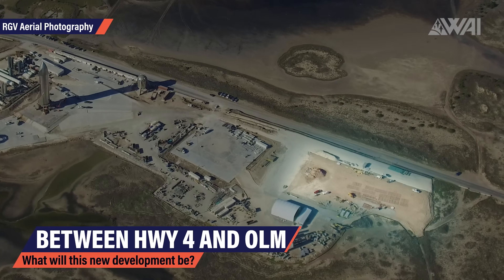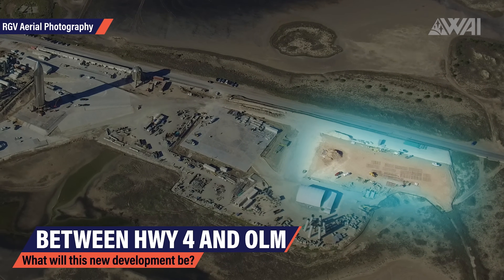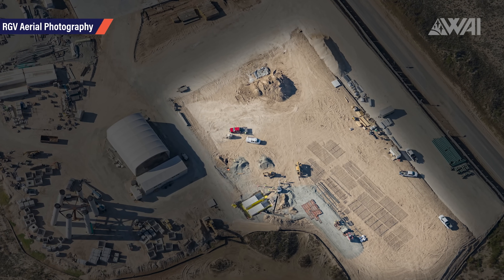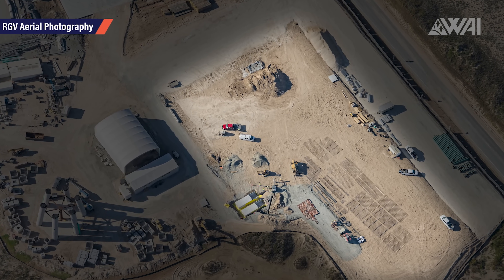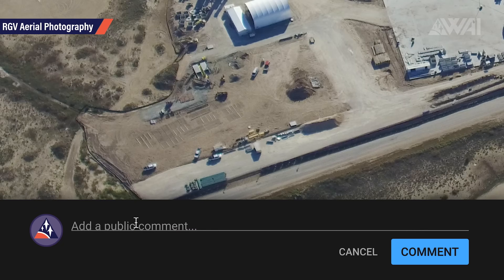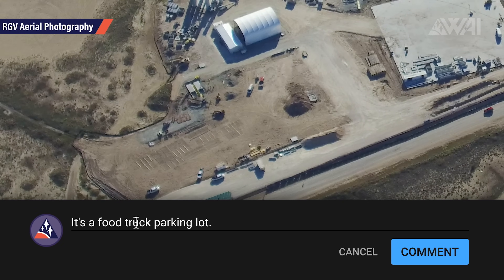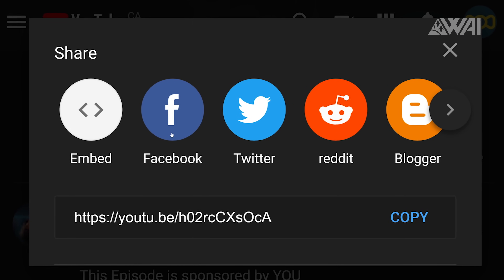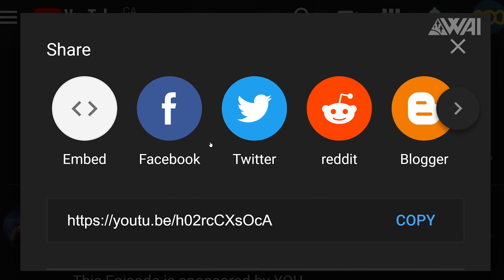But what exactly is SpaceX doing right between highway 4 and the orbital launch mount? This is a rather large area. The whole area is leveled, and rebar is laying on the ground. What do you think — what might SpaceX be up to here? If you have any idea, tell us in the comments. Give the video a like, subscribe and share it to show the YouTube algorithm that you appreciate the content.